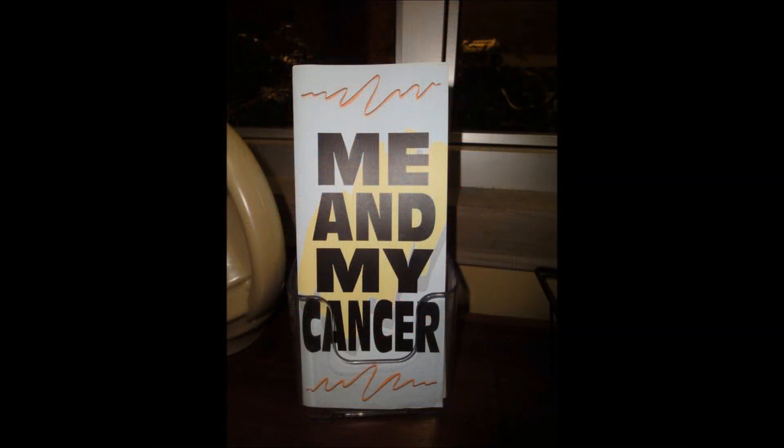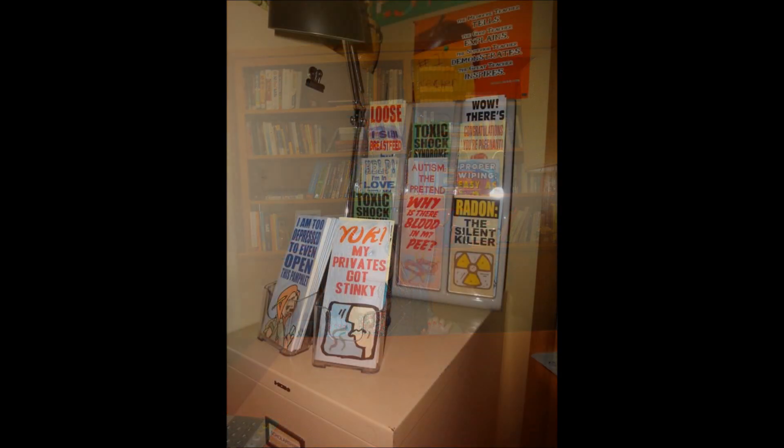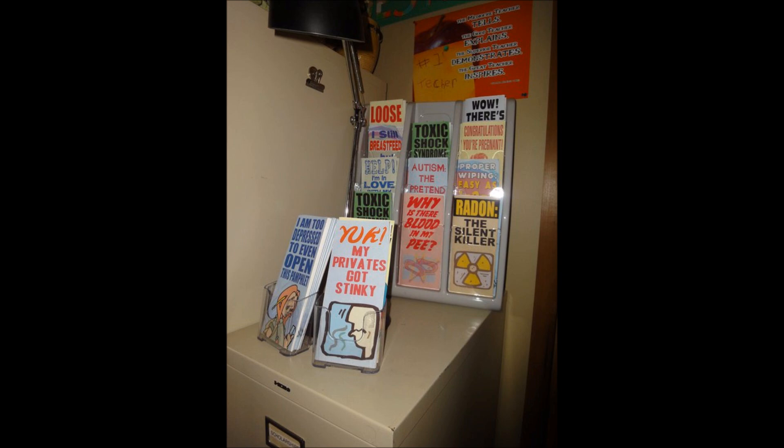There's me in front of Emma's desk — she's my favorite character. Here's one of her pamphlets: 'Me and My Cancer.' There's Jen in front of Emma's desk, and Tannis in front of Emma's desk. There are all these funny little pamphlets you see in the background on the show. We were able to pick some up, like: 'Yuck, My Privates Got Stinky,' 'Autism: The Pretend Disease' — that might offend some people — 'There's a Hair Down There,' 'I Still Breastfeed: But How Old Is Too Old,' and 'I Am Too Depressed to Even Open This Pamphlet.'